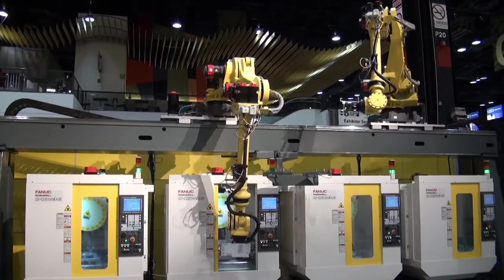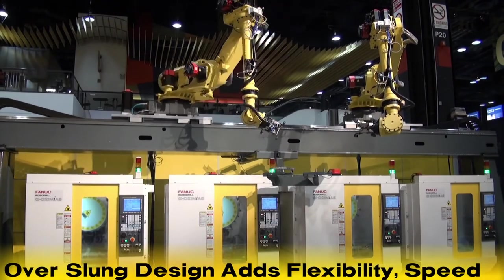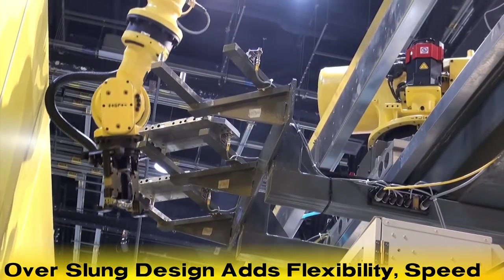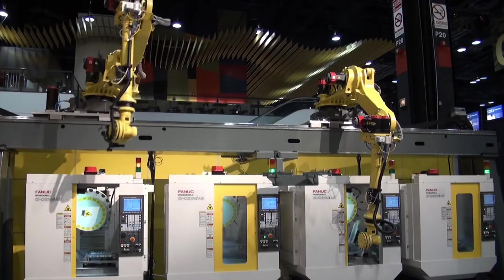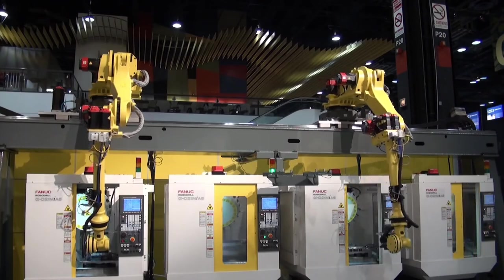This application demonstrates the flexibility and speed of the unique over-slung design, which allows the robots to front load the machines and perform tasks on both sides of the rail. This adds efficiency to the machine-tending process by implementing robotic automation with multiple machines.